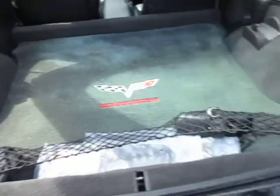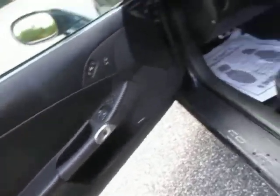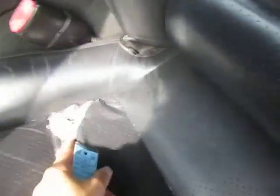Take a look in the trunk here. Driver's side door panel. All the electronics on the seats work. The driver's side seat has a tear, and it's actually gotten worse since last time I drove it. It's just in a bad spot.